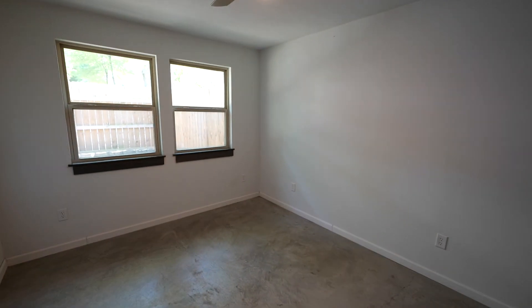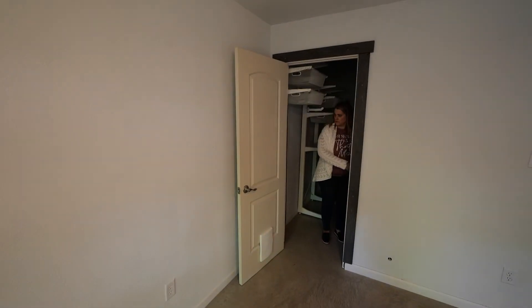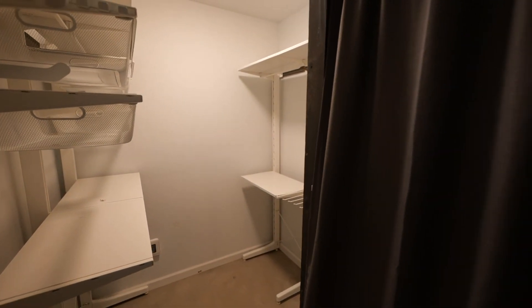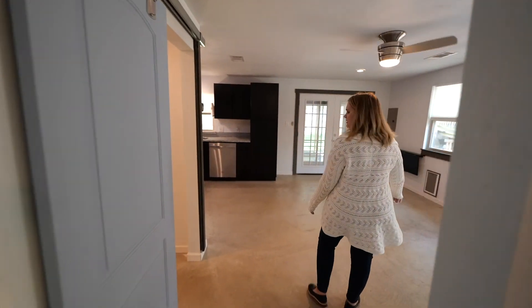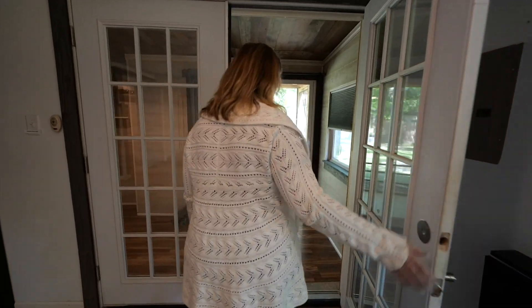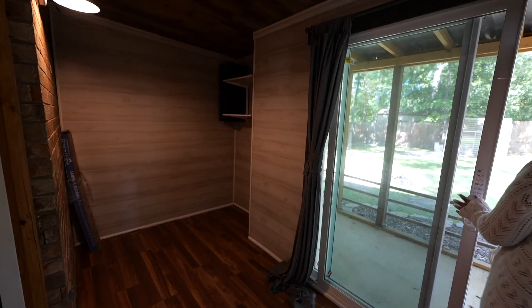With, of course, a walk-in closet. Barn doors over here too, just like in the master — this one has two, one for the bathroom and one for the bedroom. And then the guest quarters also has a little sunroom area. It could be a little office or some extra space here. And then a screened-in porch on this building as well.